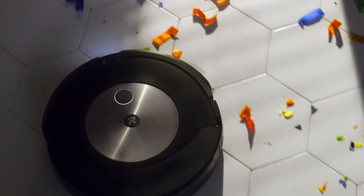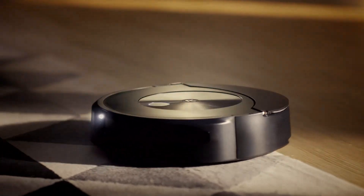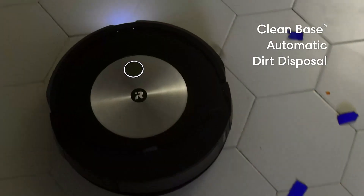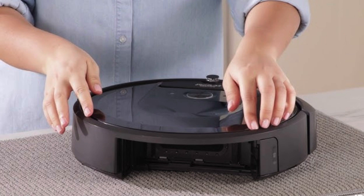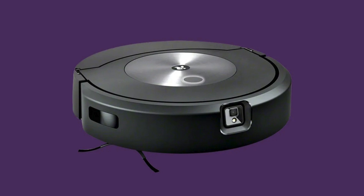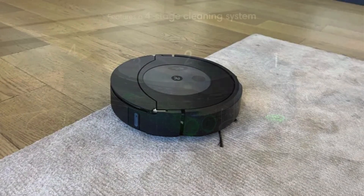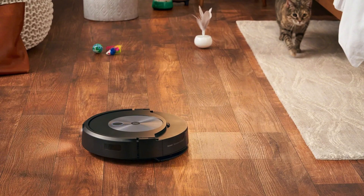Roomba also offers other pet-friendly models in their lineup. The vacuum is compatible with all major smart speakers, and its app is both intuitive and intelligent. It maps your home's floor plan, allowing you to designate specific cleaning zones. Additionally, the vacuum learns as it cleans, sending notifications if it detects that certain areas need more attention. These smart features enhance its ease of use and efficiency. Overall, the Roomba Combo J7 Plus is a well-rounded robot vacuum that excels in pet hair management, obstacle detection, and smart functionality — an especially good recommendation for pet owners seeking a hassle-free, intelligent cleaning experience.